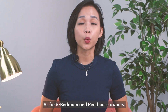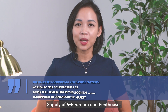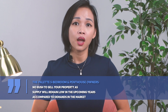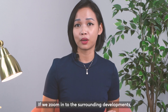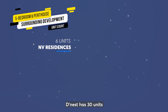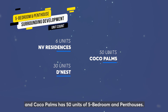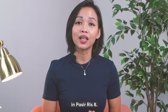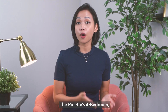As for 5 bedroom and penthouse owners, there is really no hurry to sell. Supply of 5 bedrooms and penthouses will remain very low in the upcoming years compared to demand. In the surrounding developments, MV Residence has only 6 penthouse units, Dinasti has 30 units, and Coco Palms has 50 units of 5 bedrooms and penthouses. There is no new supply of 5 bedroom or penthouse units in Pasir Ris 8.